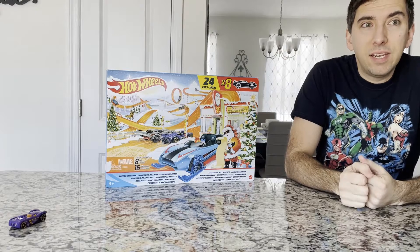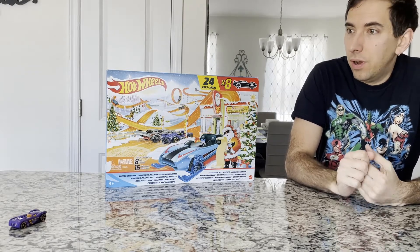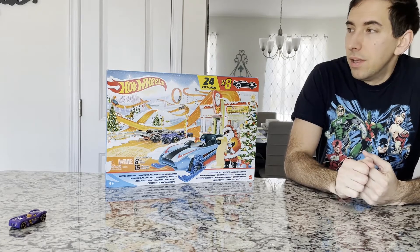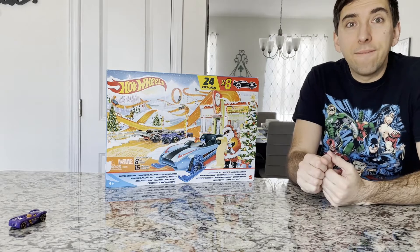Hey guys, it's day 14 of the Hot Wheels Advent Calendar. It's getting exciting. We're on the home stretch here soon. We've gotten all kinds of stuff. Let's see what's in store for day 14.